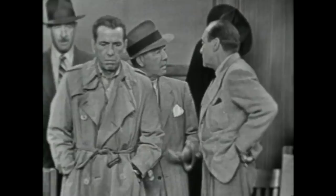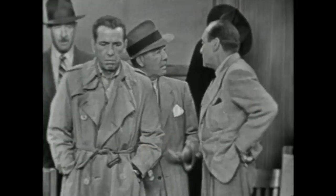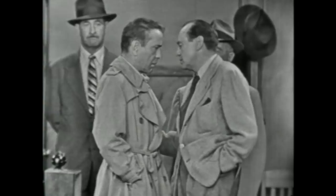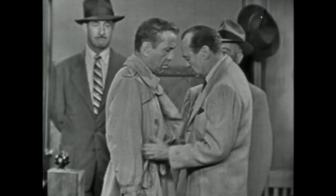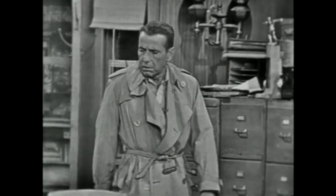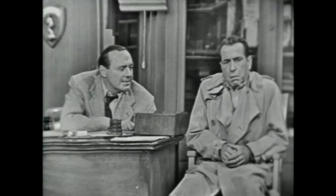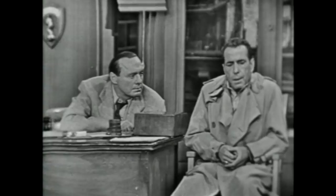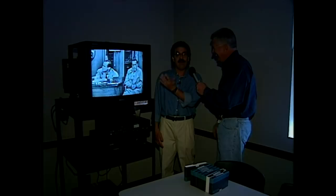Jack Benny gave the university his collection of television and radio programs — it was probably the first major collection the television archive received. Anyone studying Benny can come here and access his whole collection, including radio programs. There are about 230 to 240 television programs going from 1950 to 1965. When I first came here in 1976 as a volunteer, the first job they gave me was to catalog the Jack Benny shows. Jack Benny is my favorite of all time — I thought I'd died and gone to heaven. Twenty-three years later, I'm still here.